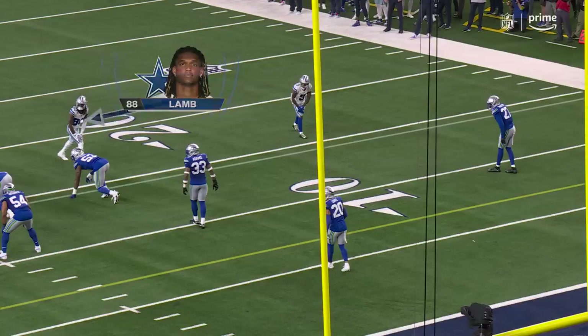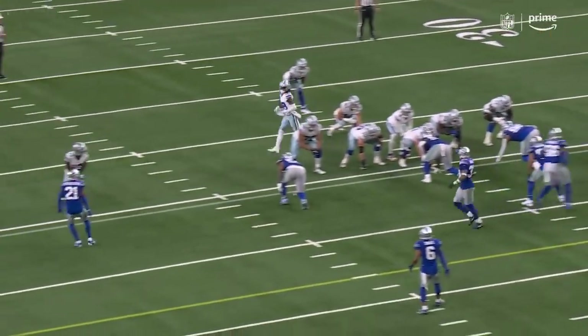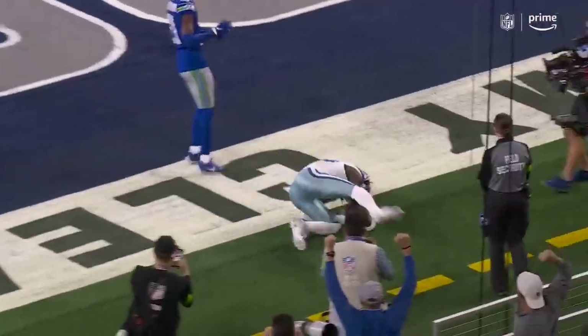As seen in recent weeks, the movement of CeeDee Lamb creates a favorable matchup. He moves, you see Seattle adjust, and then the inside receiver takes away the safety — and that's why he's able to make that throw.